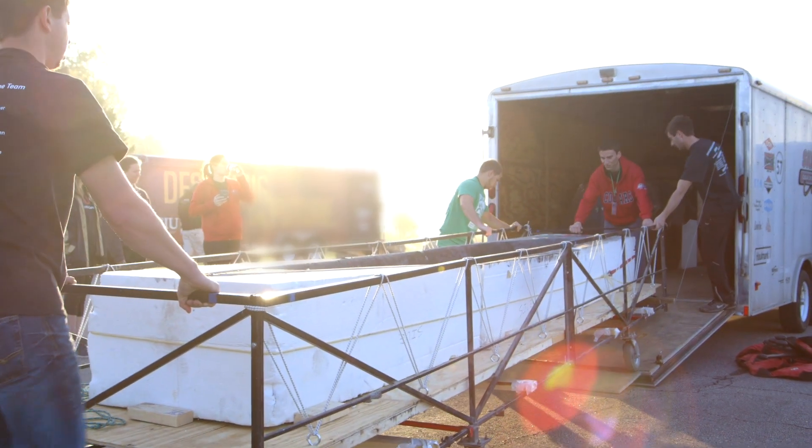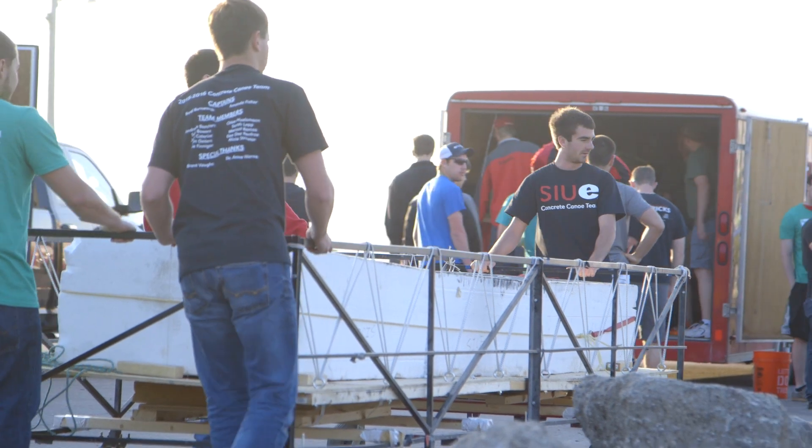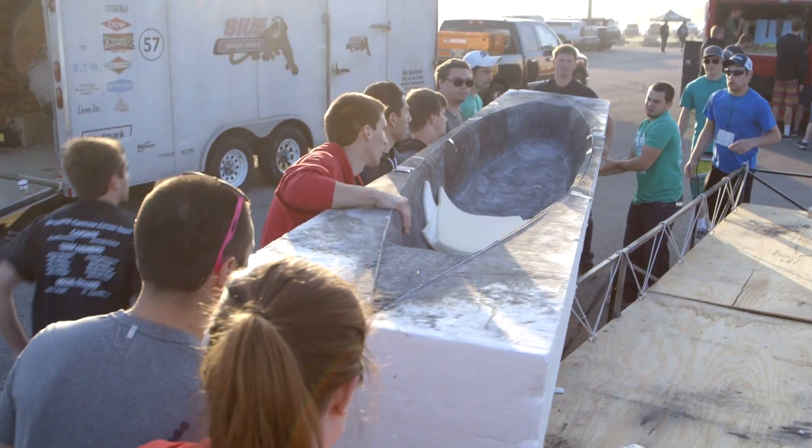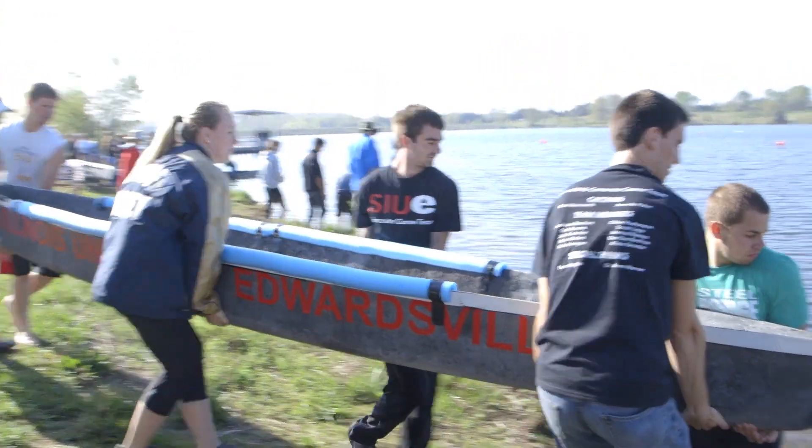So today we'll have several races — five total. We'll start with women's endurance, then there's women's sprints, men's endurance, men's sprints, and then a co-ed race where we put four people in the boat. So that'll be exciting to see how it handles four people.